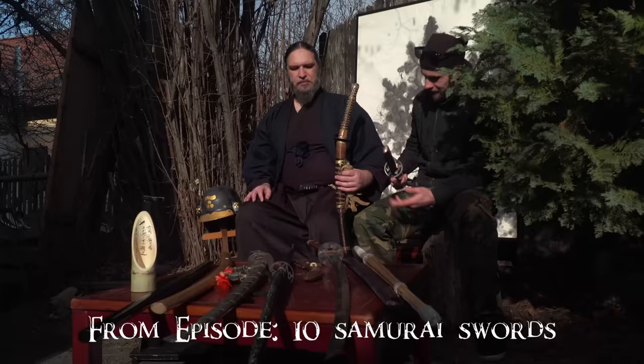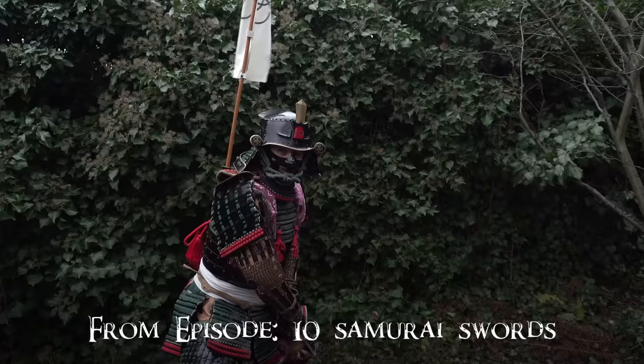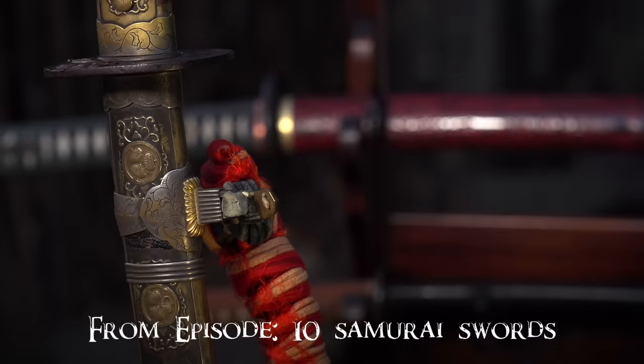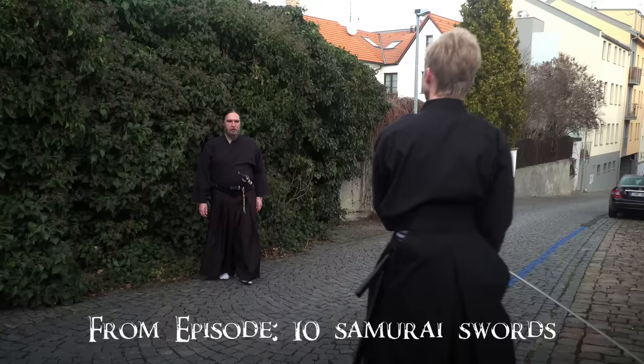Can you explain why they changed the angle after some period? Yes, it was a changing of fighting strategy. Tachi was the primary weapon for cavalry — for cavalry this kind of sword was better. But for infantry, katana is better because you should do the so-called nuki-uchi, or cut immediately after drawing.